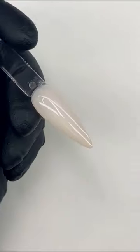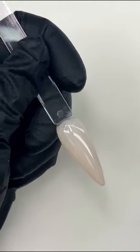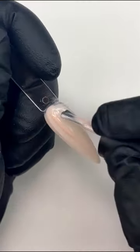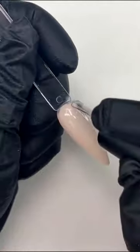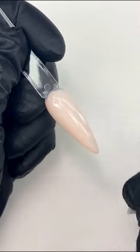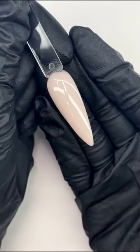Let's do another coat of number 252 so you guys can see how it changes when you apply another layer — it starts to become more opaque. You might see us applying quite a lot of polish because we have a large tip to cover, but with our polishes, it's not necessary to apply thick. It is important to apply in thin consistent layers and make sure you cure each layer for the full recommended 60 seconds in your Ugly Duckling LED light for proper curing.